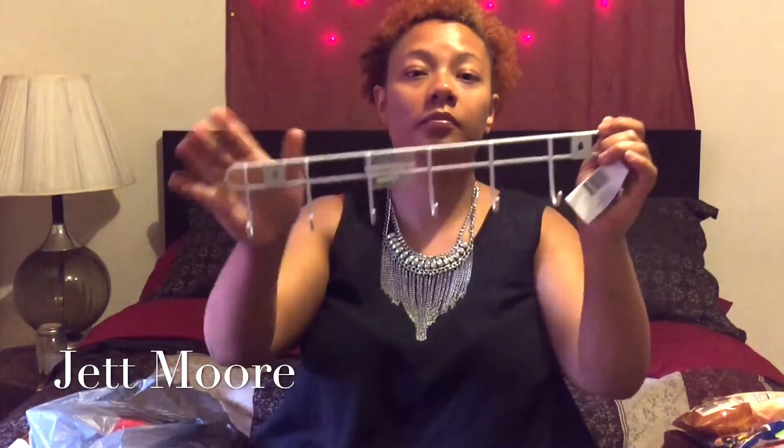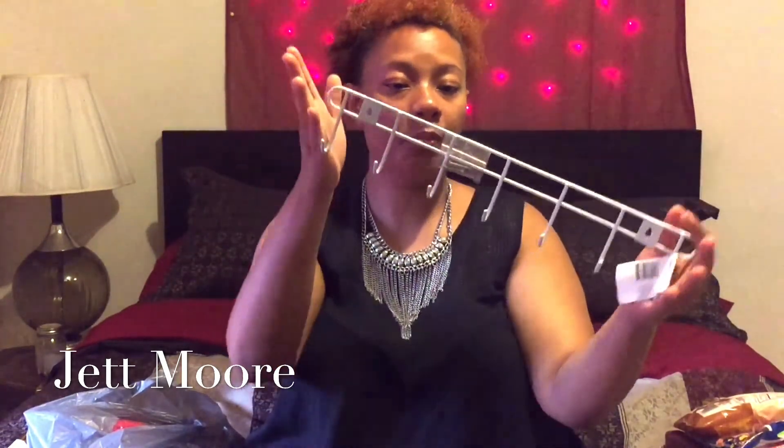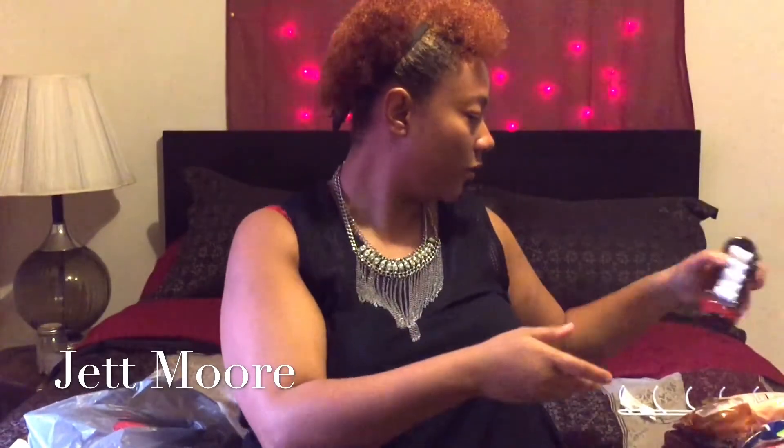The next thing I got was a hook hanger. I'm going to put my mop and stuff on it in my kitchen. Then I got this little decorative shoe. I thought it was so cute so I had to get it. I put my little rings and stuff in it. I've seen it in other videos before, so I was like I had to get me one too — it was cute.